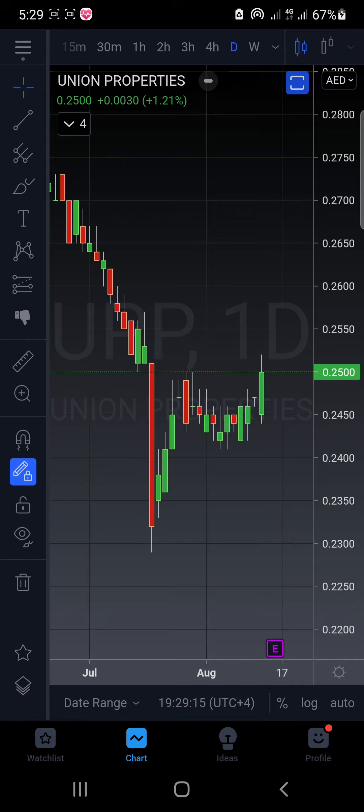Now, it's not an uptrend or the beginning of an uptrend. UPP is still in a downtrend, no doubt. But if you want to be an early bird and catch this — let me rephrase — it's a reversal happening as of now. It's not a trend yet.